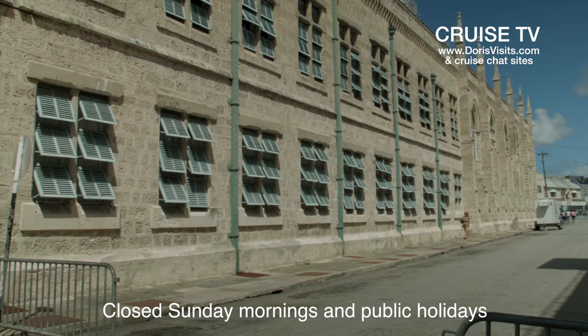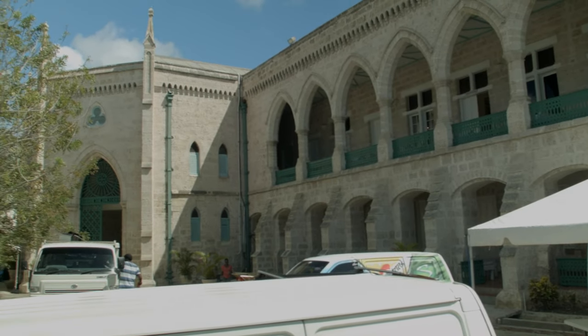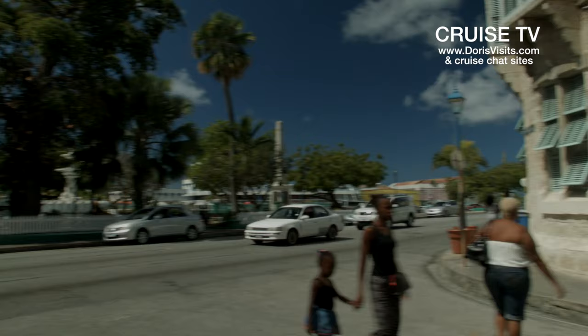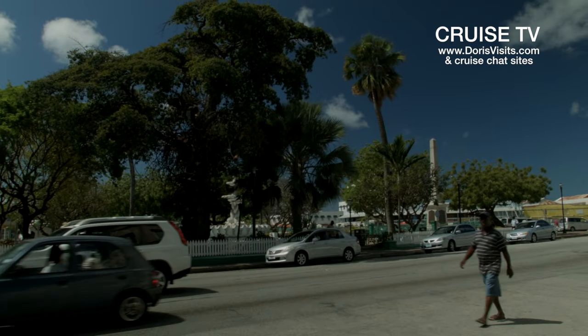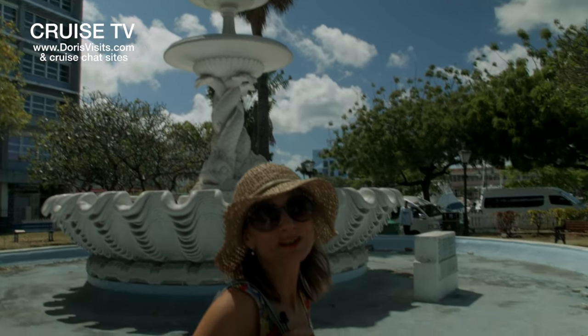I'm walking along outside the Museum of Barbados. This is right next to the beautiful St. Michael's Church and opposite Heroes Square. On the other side of Heroes Square is the bridge in Bridgetown, which is by the harbour and a good place to head for if you're looking for the bus station. This is Heroes Square.